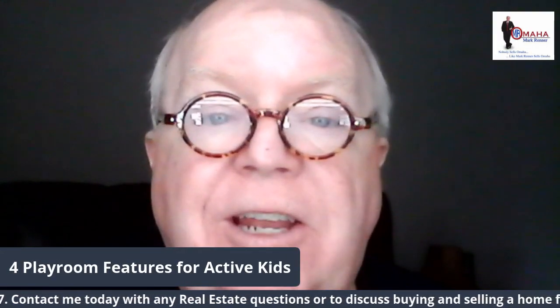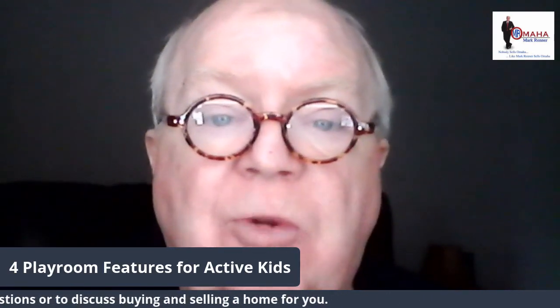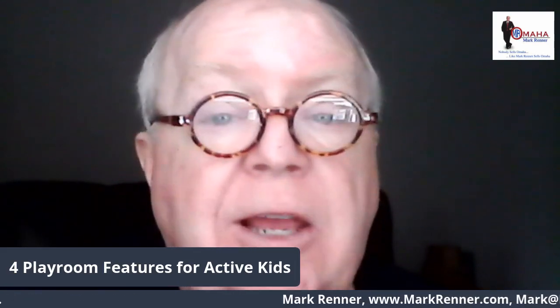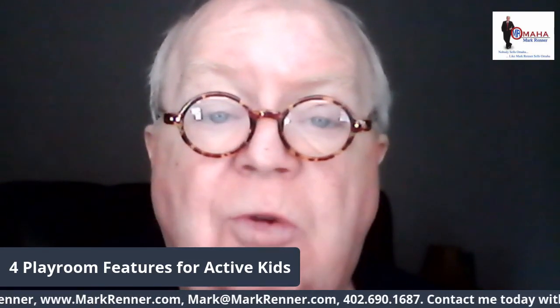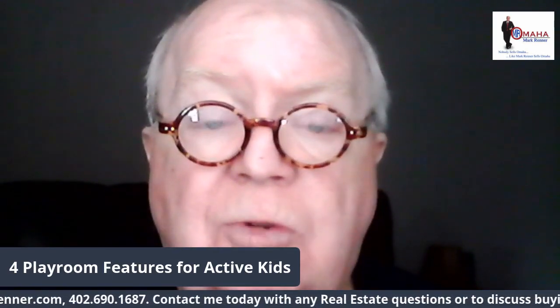Those are some great ideas for your kids and all parts of your home. I'm Mark Renner, Berkshire Hathaway Ambassador Real Estate. If you have any questions about real estate — buying or selling a home, or what you think will happen for next year — interest rates are at an all-time low. Please give me a call; my contact information is streaming below.